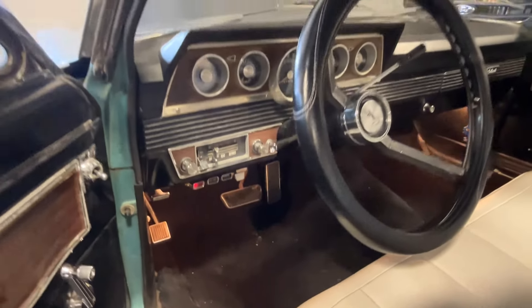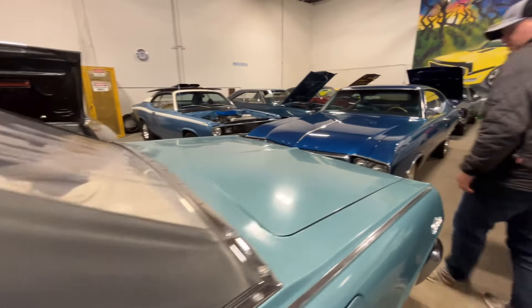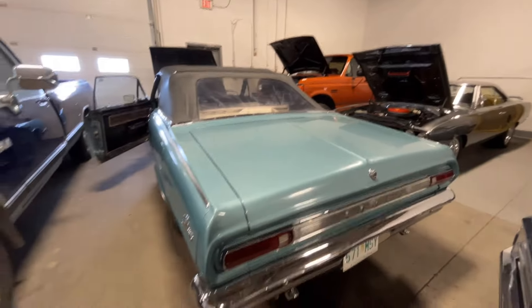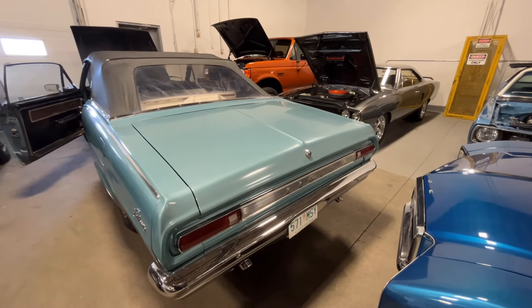We'll get a walk around the back so you can see the whole car. It's dual exhaust. I don't know if I've ever seen a '66 Comet Caliente convertible. I like saying Caliente.